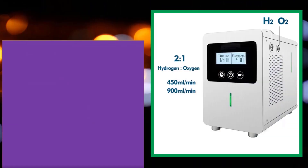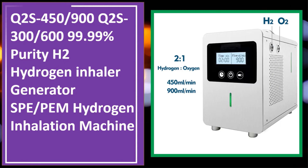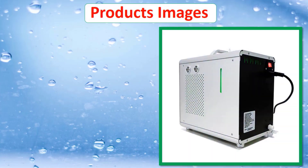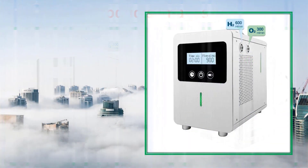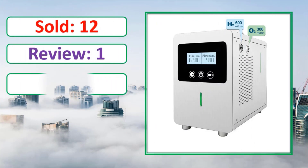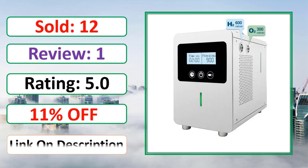At number 4: Q2S 450 / Q2S 900, priced at $699.99, 99% purity H2 hydrogen inhaler generator, SPE, hydrogen inhalation machine. Link on description.